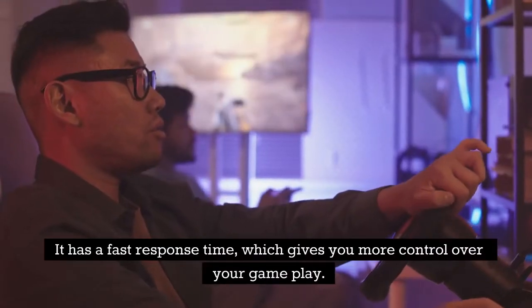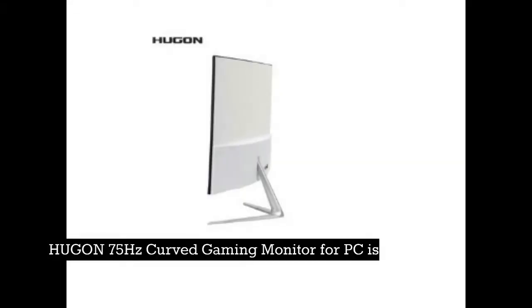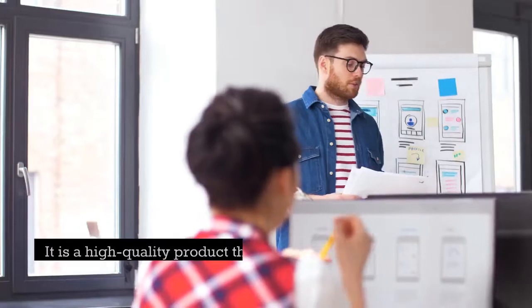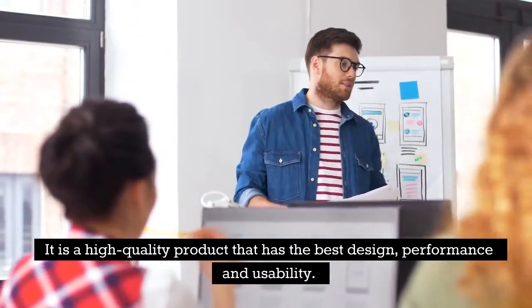It has a fast response time, which gives you more control over your gameplay. The Hugen 75Hz Curved Gaming Monitor for PC is a great product with the most affordable price. It is a high-quality product that has the best design, performance, and usability.